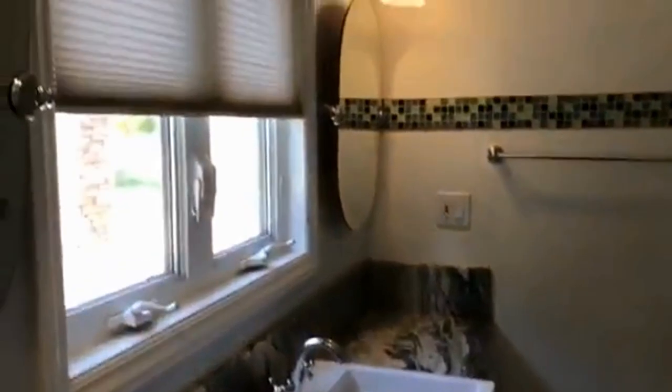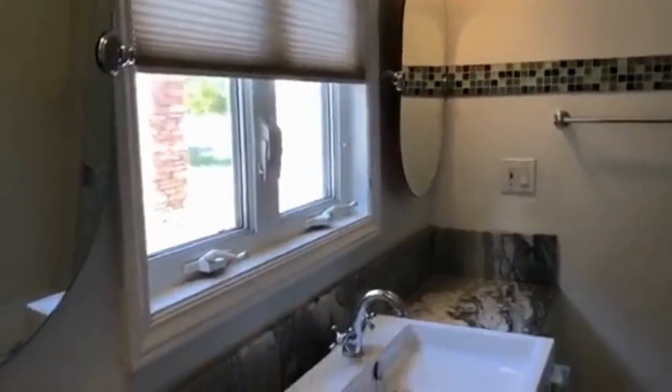We have beautiful blinds here — very flexible. This is our bathroom; it is a walk-in shower and a walk-in closet.